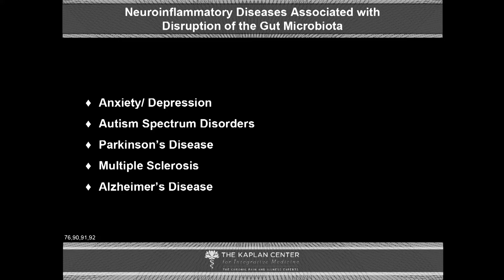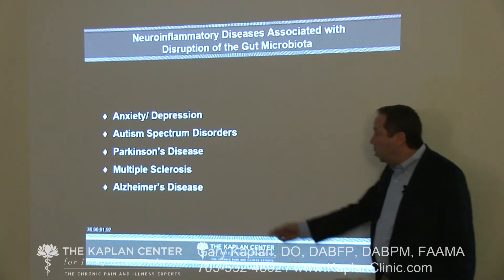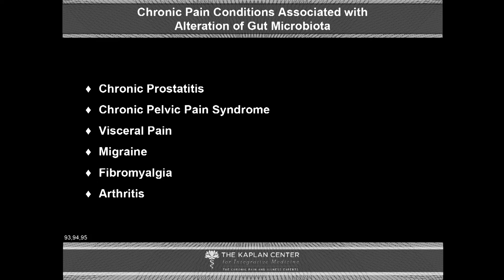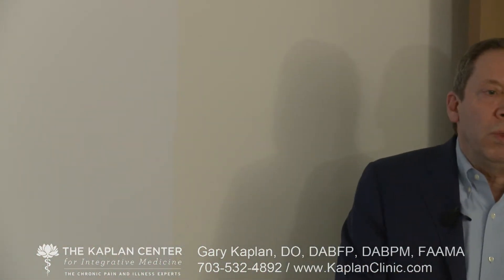Disruption in the gut microbiome has now been associated with anxiety and depressive disorders, autism spectrum disorders, Parkinson's disease, multiple sclerosis, and Alzheimer's disease — all neuroinflammatory. We have also seen alterations in the gut microbiome associated with chronic prostatitis, chronic pelvic pain syndrome, visceral pain, migraine, fibromyalgia, and arthritis. It's not just a matter of opinion that problems in the gut result in problems in the brain; we see specific correlations in terms of damage to cellular function in the central nervous system when we see damage in the gut, and we're also starting to see those correlations manifest clinically in pain and depressive problems.